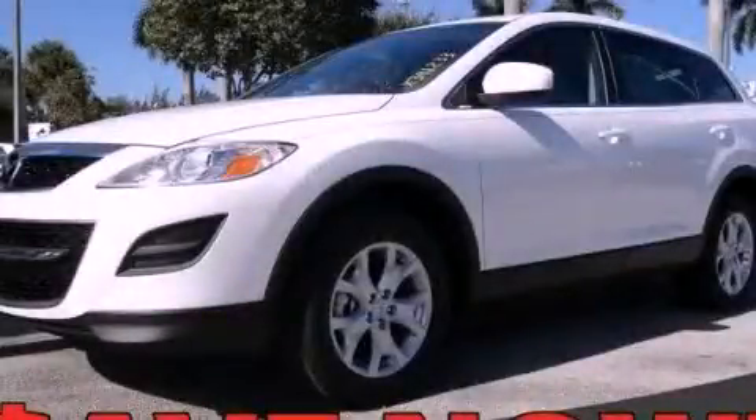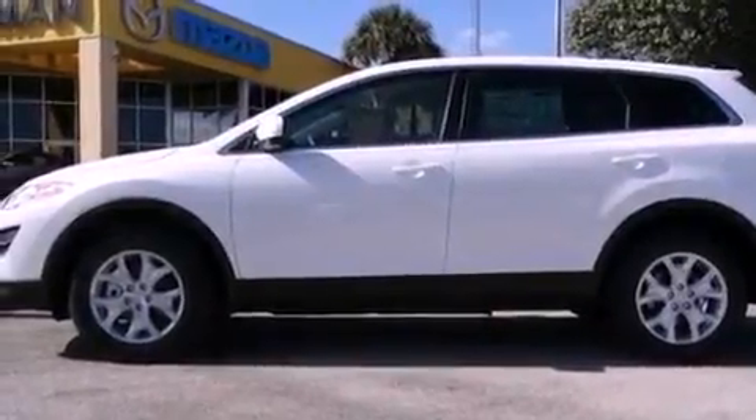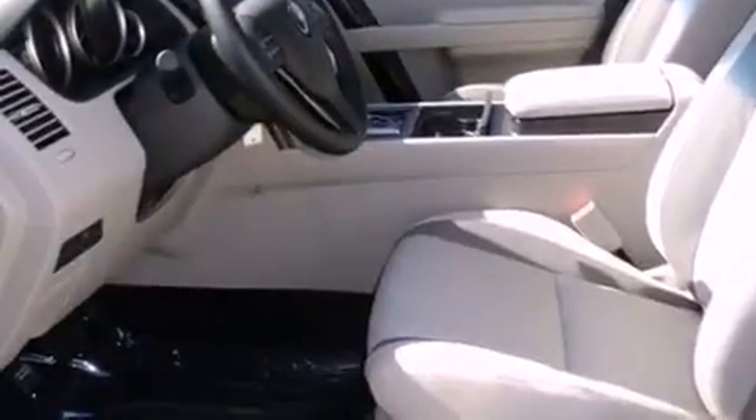This is a brand new 2012 Mazda CX-9, a car-like ride in space like an SUV. It has a 3.7-liter six-cylinder engine and a six-speed automatic transmission.